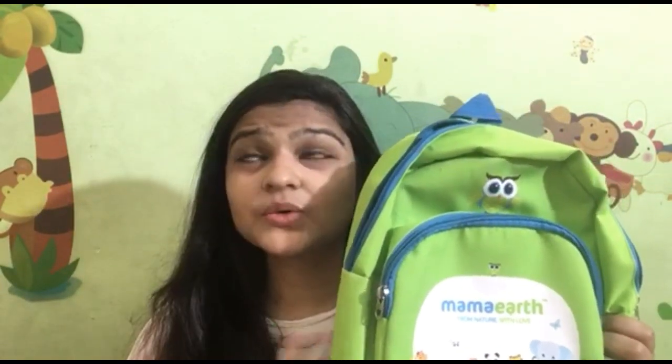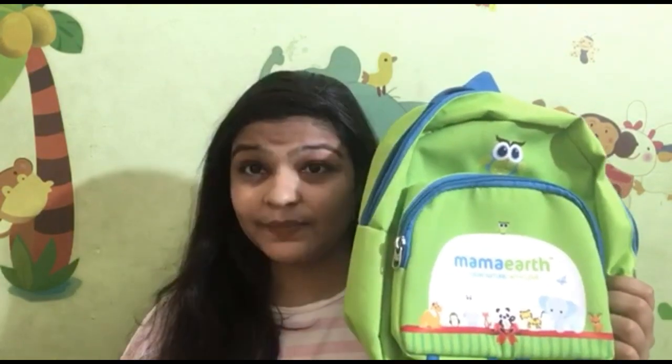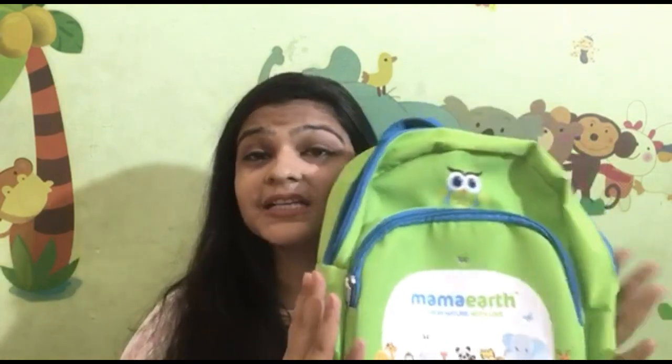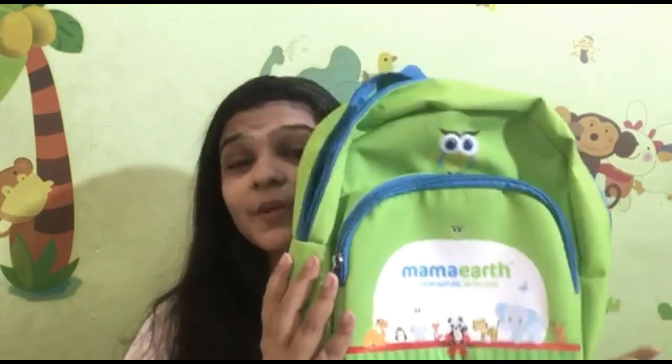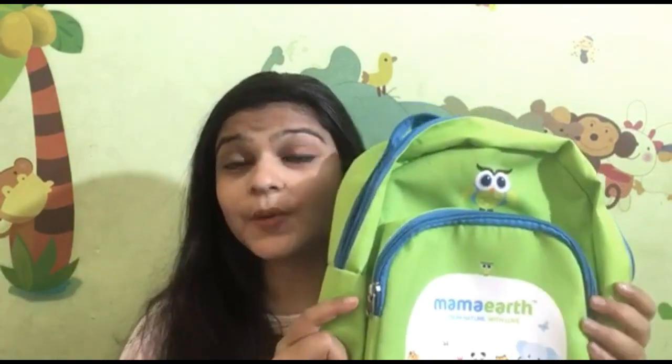I got this product and the overall kit price came to 999 rupees, which is already a great deal because it has so much included. With this price it is a good deal, so you should try it. The back quality is also good quality, so you should go for it.